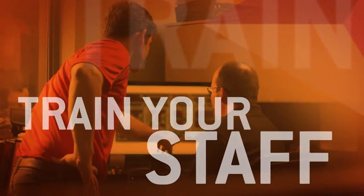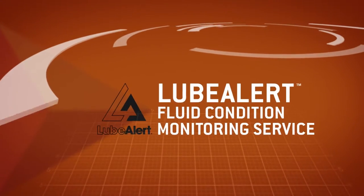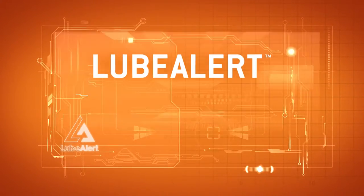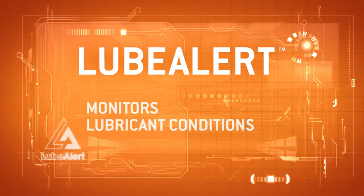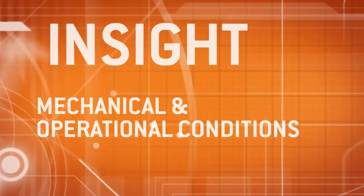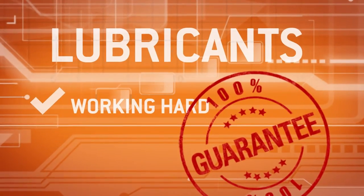Then we'll train your staff on how to implement the plan. Proving it begins with our exclusive LubeAlert fluid condition monitoring service — a state-of-the-art analysis service that monitors lubricant conditions to provide insight into mechanical and operational conditions, and to make sure our lubricants are doing the job we guaranteed they would do.